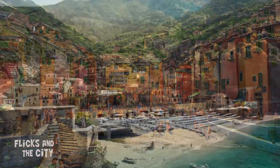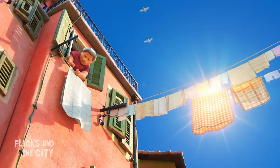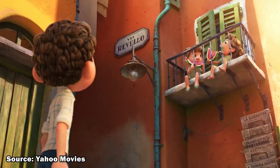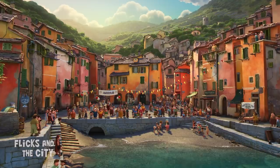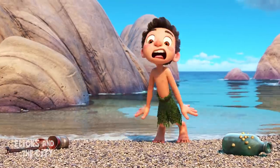Interestingly, Portorosso is a mash-up of the names of several towns on the north-west coast of Italy where Luca's director spent his own childhood. And according to Casarosa, a wonderful extra reason to name the town that was Miyazaki's film Porco Rosso.